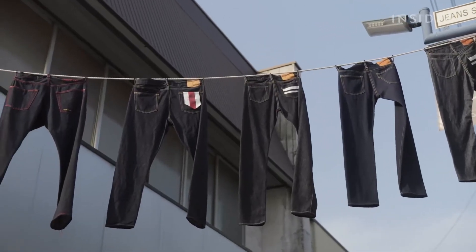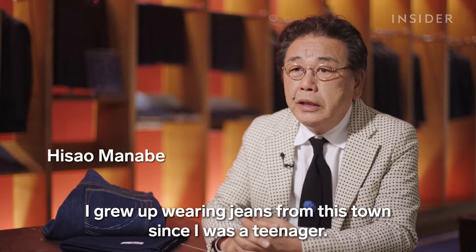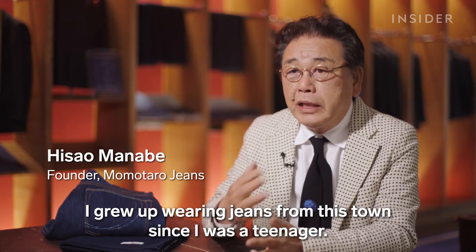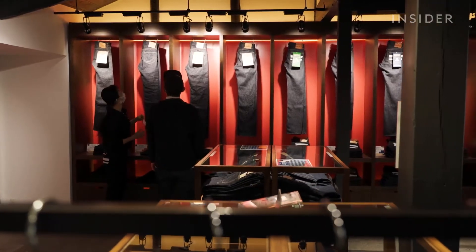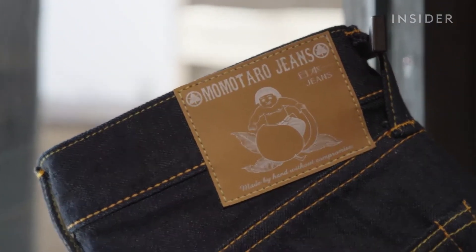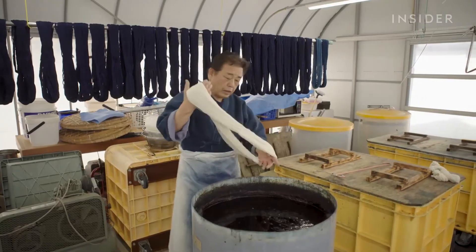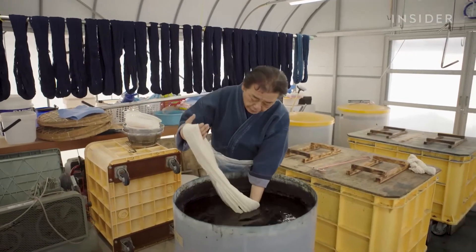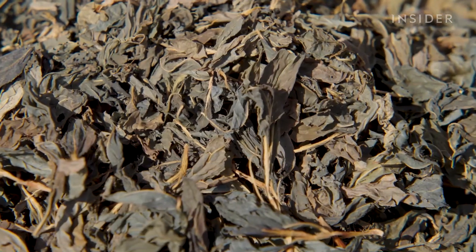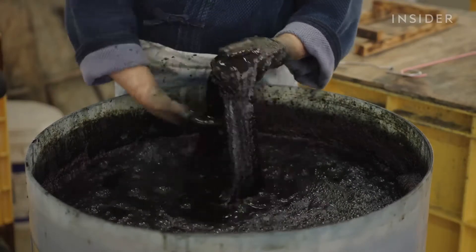This type of denim is made in Kojima, Japan. Momotaro is one of Kojima's most well-known denim brands. But before Momotaro makes denim, it must first dye the threads. The company's most expensive jeans are hand-dyed with natural indigo. Natural indigo comes from the leaves of the Indigofera plant. Dyeing fabric with natural indigo has been a valued art form in Japan for centuries.